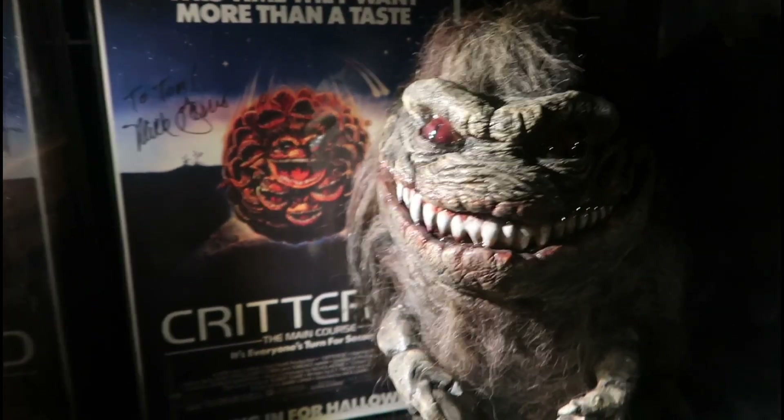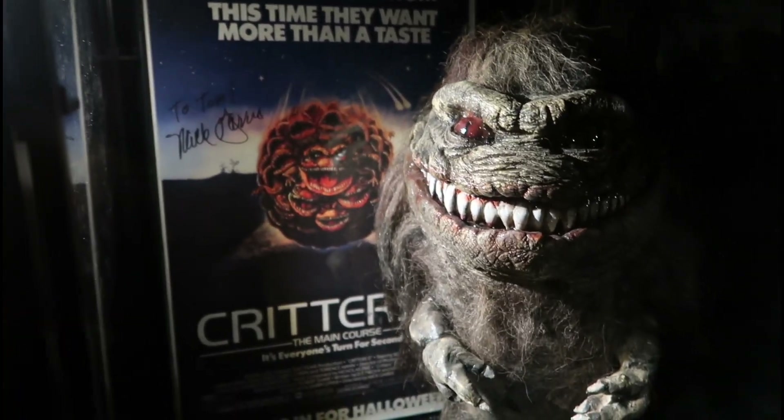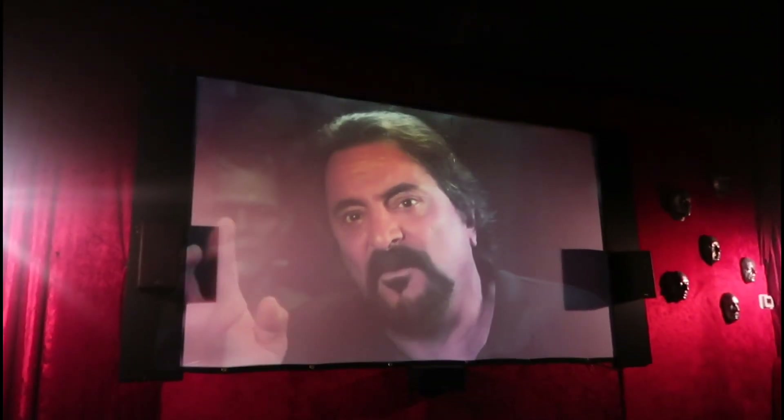You have Critters right here. Remember in Teenage Mutant Ninja Turtles where he said, 'Where do they come up with this?' Tom Devlin — that's who comes up with this. Check this out, man — we've got a theater right here, and we're watching a documentary on Tom Savini, I think. Some moldings and practical effects — one of the best.